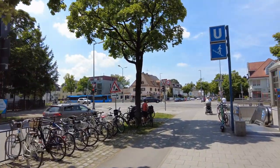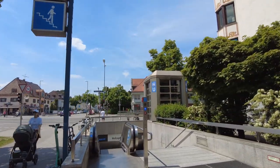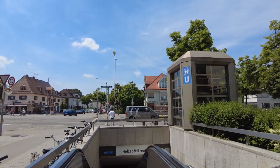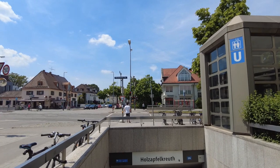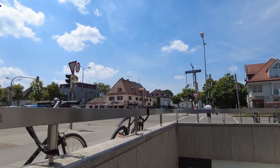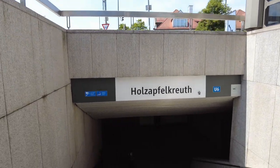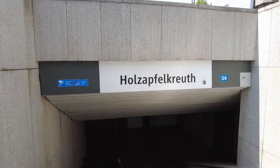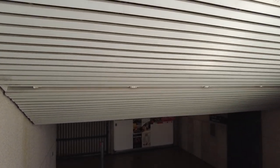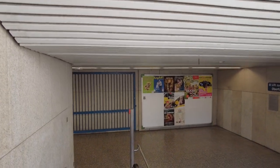The Fürstenriederstraße is one of the traffic lifelines in the western part of Munich — the most important north-south connection here in the west. It's always pretty busy, though right now it's not that bad actually, but there are a lot of cars. But what the modern man does — he's not going by car, he's going by train. And here is Höllrigelskreuth. This is not the name of the street, it's the name of the quarter around here.